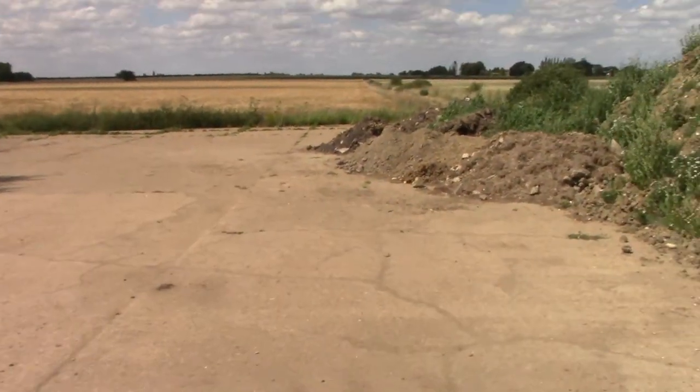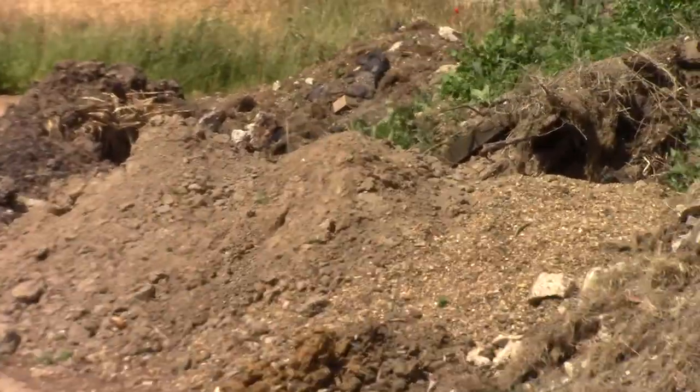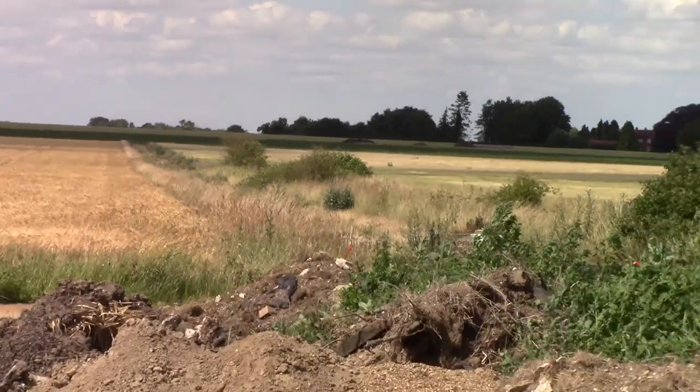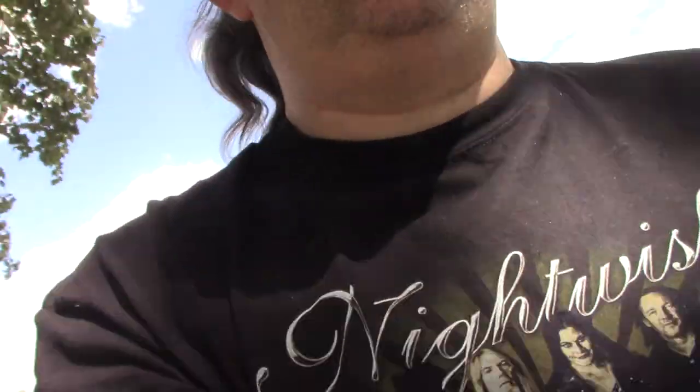If you follow the edge of the field you can see a dead straight line down the end of the field — that's one of the service roads. As we head to the memorial, I'll show you where we are on the map. It's a pleasant place to be, nothing negative. As you can tell by the wind and the wind direction, that's why it was used as an airfield.